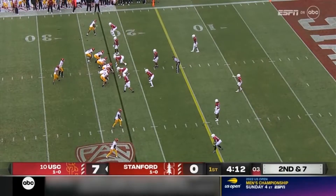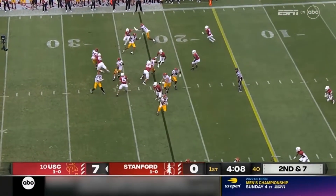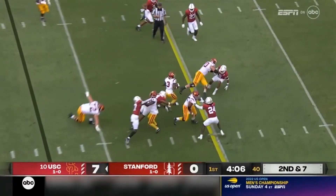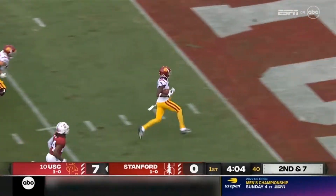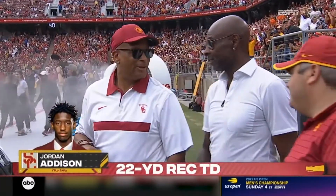And those two guys, Caleb and Lincoln, both say they can finish each other's sentences. Caleb pulls it, gets it to Addison. Addison on his feet, and Jordan Addison will waltz in for a touchdown — his third in a Trojan uniform, 22 yards.